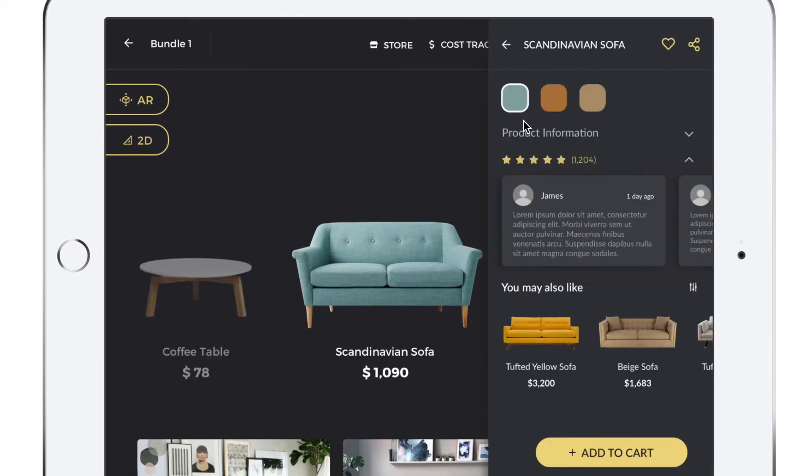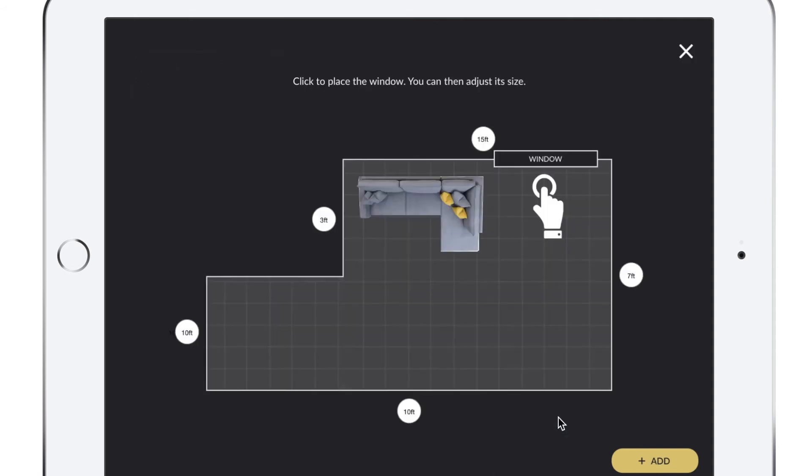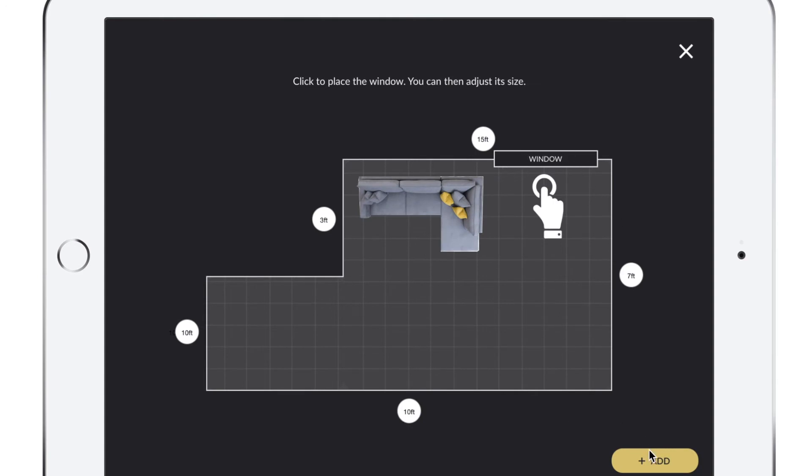She clicks on the sofa, looks at the product reviews, can change the color, and can even change items based on recommendations generated from her behavior so far. She's also able to view that sofa in the floor plan of the room she created. As she places the sofa down, she remembers there's a window she wants to make sure she doesn't block, and she can add that, move it around, and add a door if needed. Basically, she's ensuring she's not blocking any of the valuable light in her apartment.